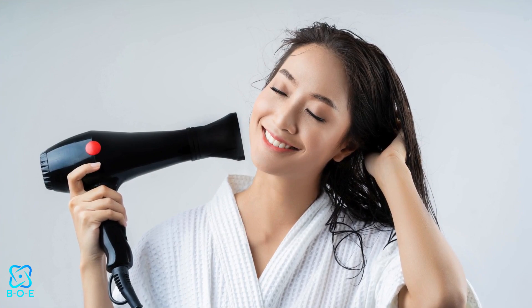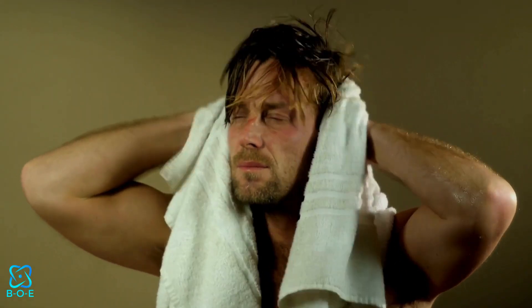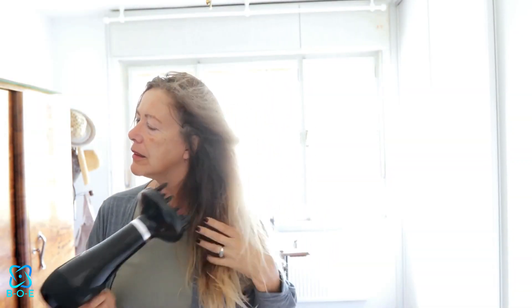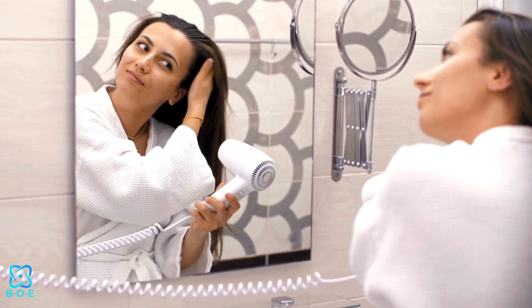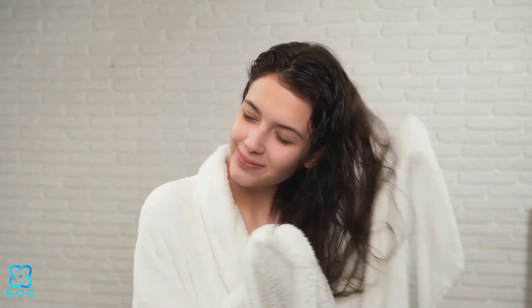Drying Techniques. How you dry your hair can significantly impact its health and appearance. Avoid using high heat settings on your blow dryer, as this can lead to damage and breakage. Instead, opt for a lower heat setting or let your hair air dry whenever possible. If you must use heat styling tools, apply a heat protectant spray beforehand to minimize damage.